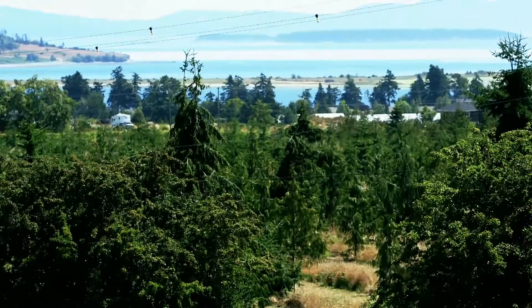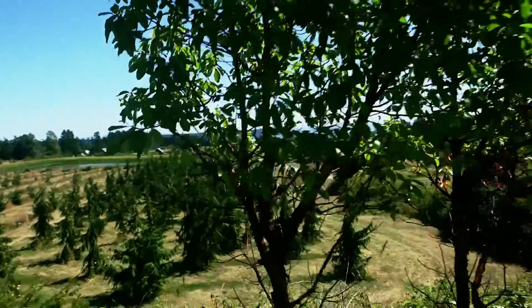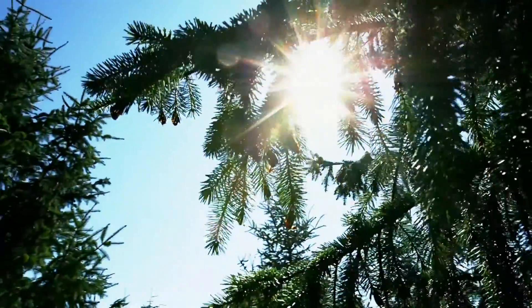What I'm really proud of is that this site is still operating after 50 continuous years. This is the oldest continually operating seed orchard site in British Columbia and Canada.